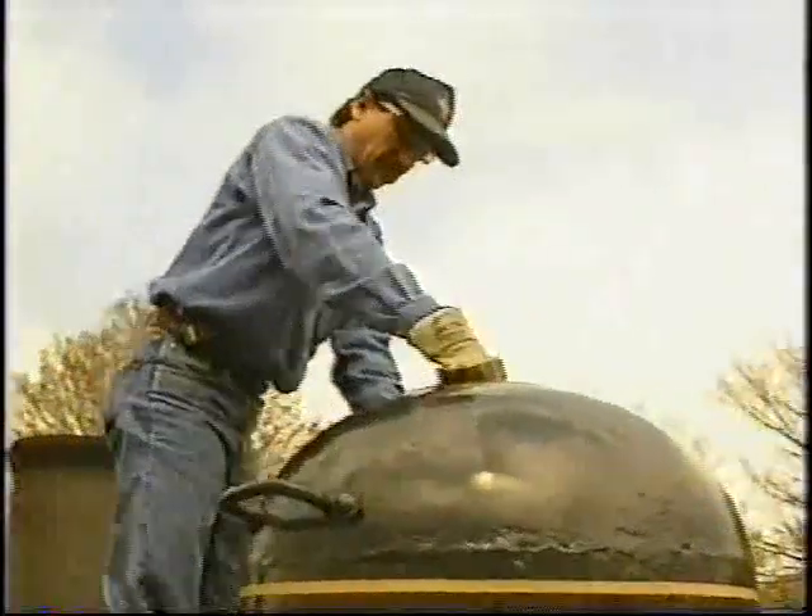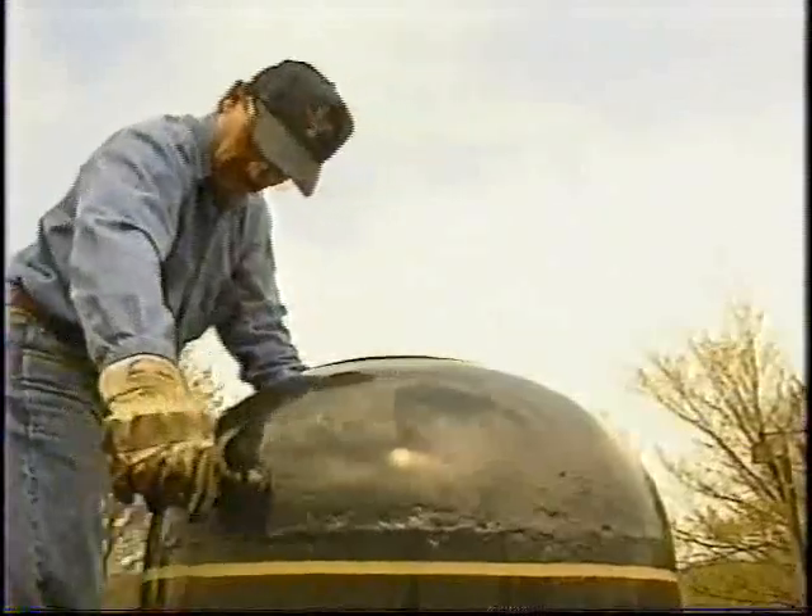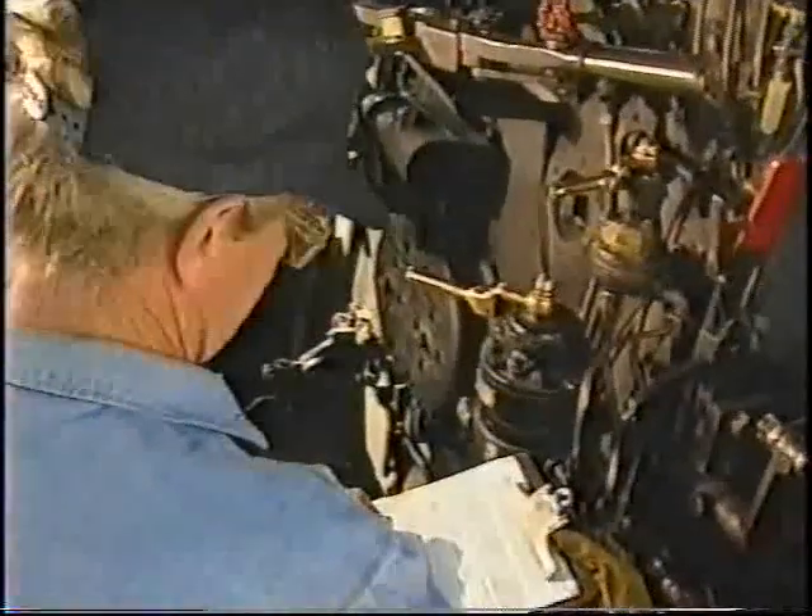Also, the fireman should confirm that the sand dome is filled. This completes our overview of daily inspection procedures for steam-powered locomotives.